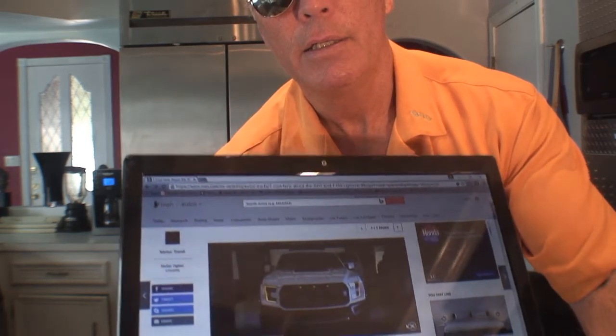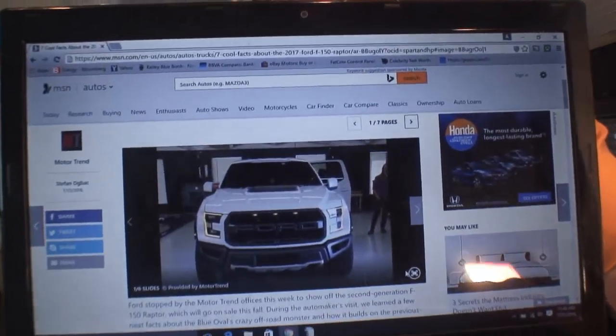Okay, back to the pickup truck. This is called a Ford F-150 Raptor. Before we go any further, let you look at it — take a look, it's a gorgeous pickup truck. I guess the reason it's called a Raptor is because back in the dinosaur days they had raptors, and this one has a V6 engine.